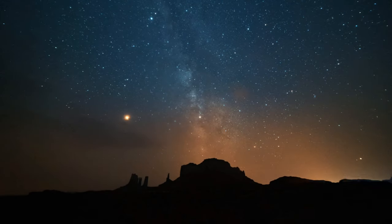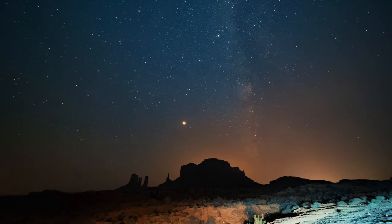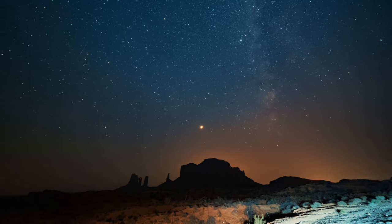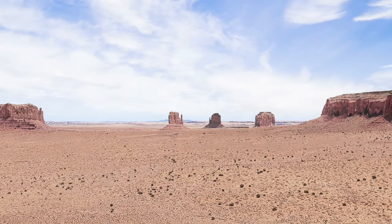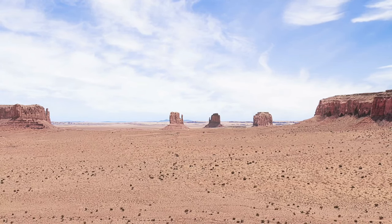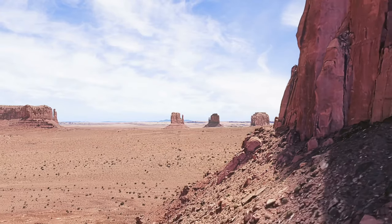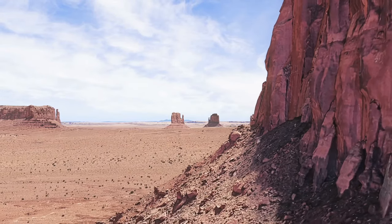Numerous movies and images immortalize Monument Valley, solidifying its status as a classic tourist destination. Guided tours, horseback rides, and scenic drives are available for visitors to explore the valley, providing an amazing experience in one of the world's most visually stunning and surreal settings.